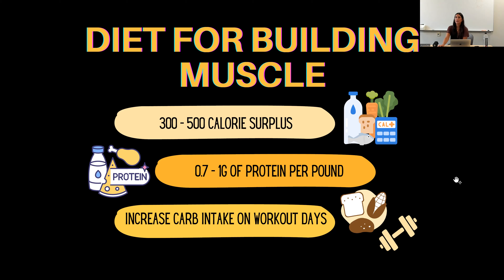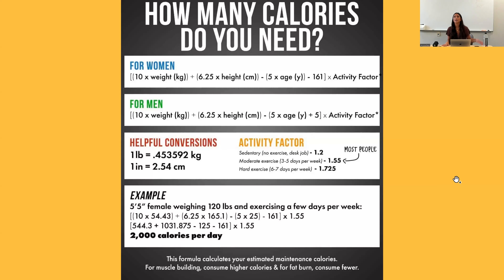Some people don't know what their maintenance calories are, so I included how to calculate them by taking into consideration your weight, height, age, and activity factor. There's a lot of math involved, so I included a calorie calculator in the digital packet and follow-up email. If you want to build muscle, consume 300 to 500 more calories than your maintenance — so if your maintenance is 2,000 calories, aim for 2,300 to 2,500. The digital packet also has examples of good protein food sources and carbohydrates.